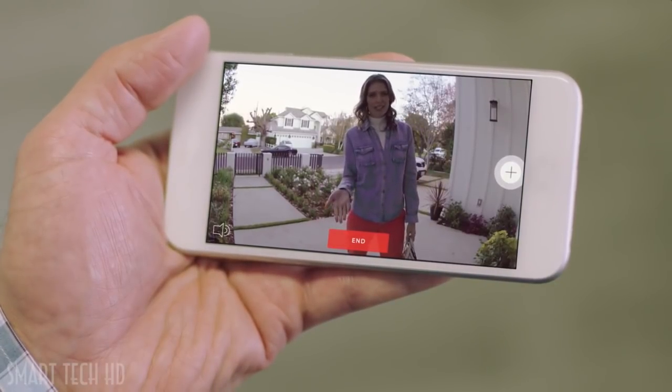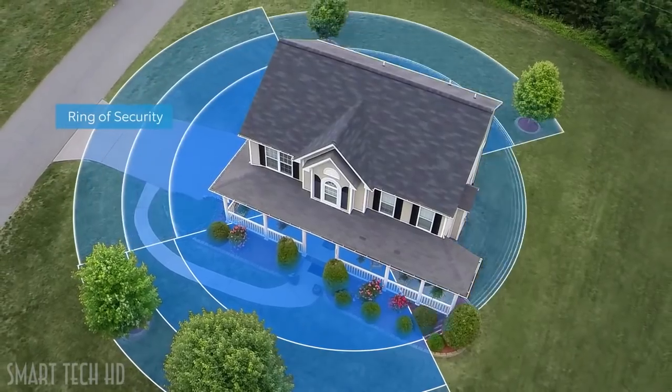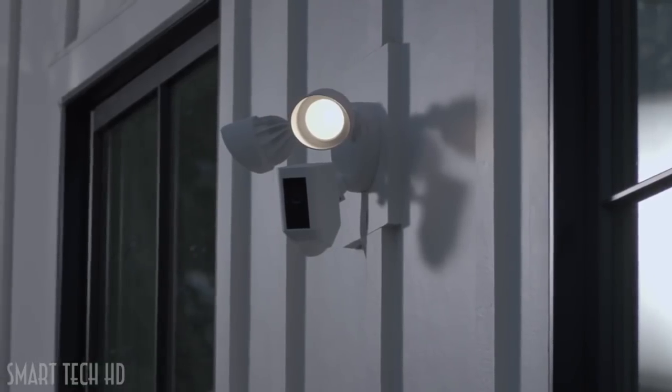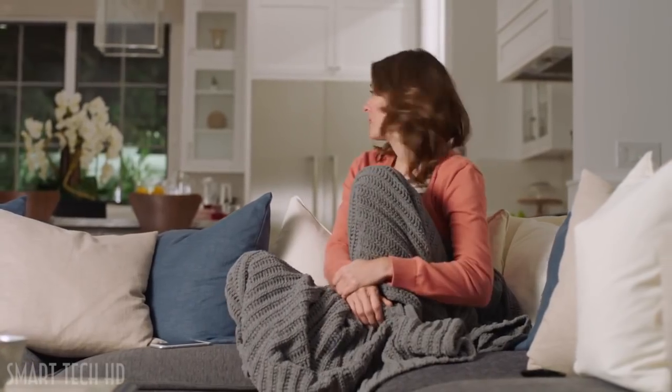With two-way talk, you can communicate through the camera: "Can you remember to bring the trash cans in when you get home?" — creating a ring of security around your home. Day or night, Floodlight Cam watches over your home and keeps you in the know.